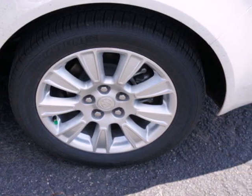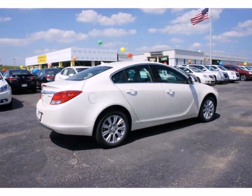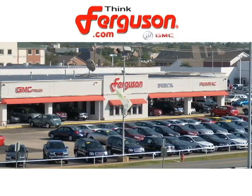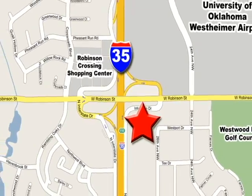Be the one who chooses this wise investment, but hurry, it won't be here long. The deals won't get any better than they are every day at Ferguson Buick GMC. The customer service is great too. We are conveniently located off I-35 and West Robinson Street in Norman, Oklahoma.